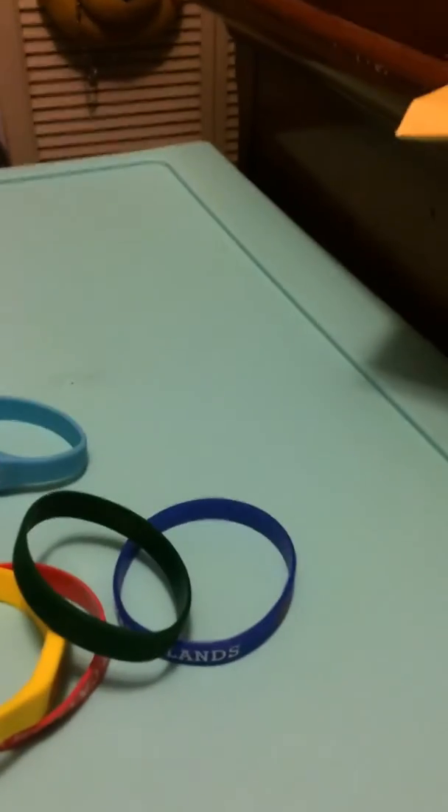Hello YouTube, it's Zalga, welcome back again. Welcome back to another bracelet video. I got six new bracelets to show you. Let's get started.